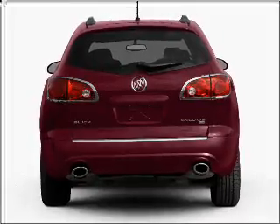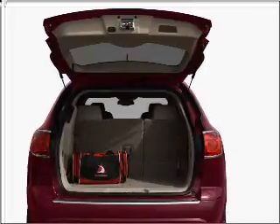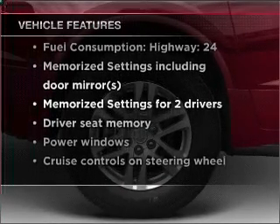He's always hot and she's always cold. Solve this problem while driving with dual temperature controls. And memory settings are one of many features. With these notable features, you won't want to miss out on the opportunity to own this amazing vehicle.